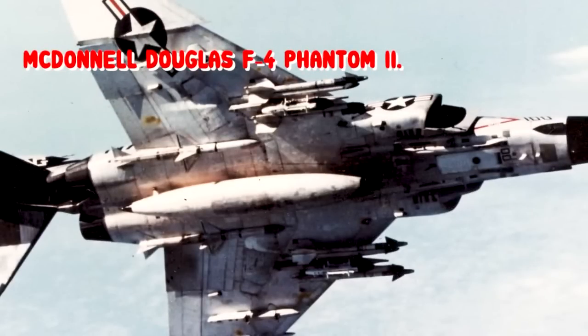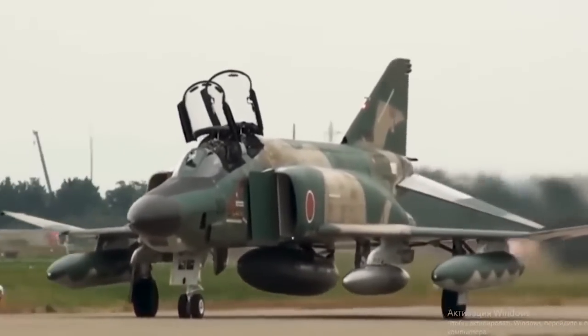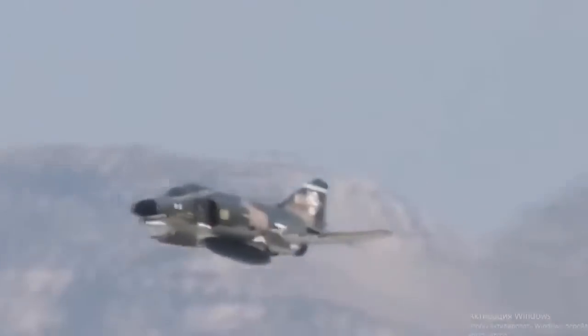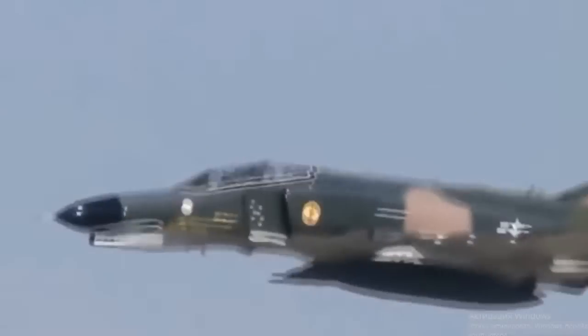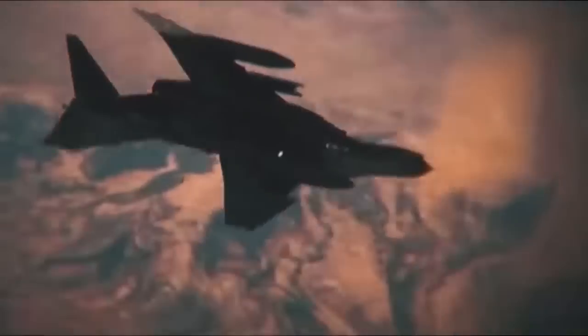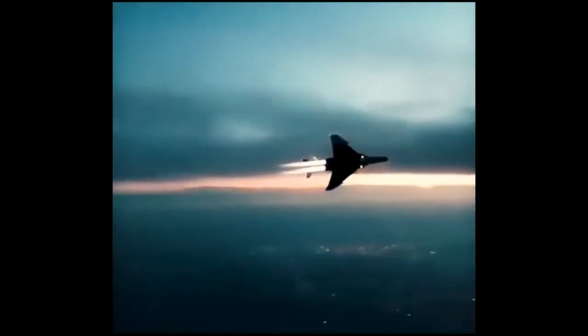McDonnell Douglas F-4 Phantom II. The F-4 had a rocky start as a naval, carrier-based strike fighter. This tandem two-seat, twin-engine, all-weather, long-range supersonic jet interceptor and fighter bomber was developed by McDonnell Aircraft for the United States Navy. It entered service with the Navy in 1961. The Phantom is a large fighter with a top speed of over Mach 2.2.